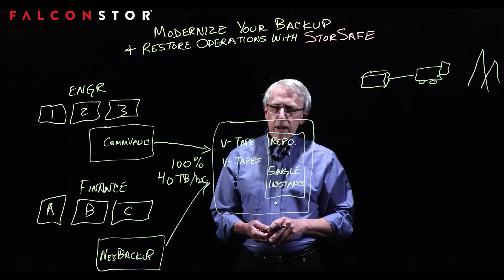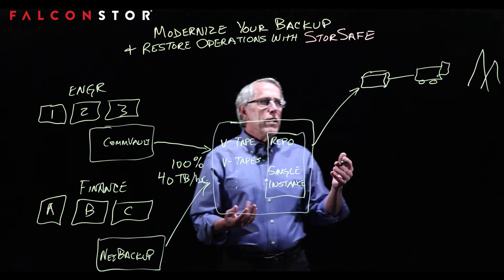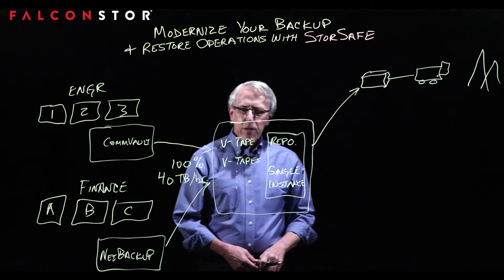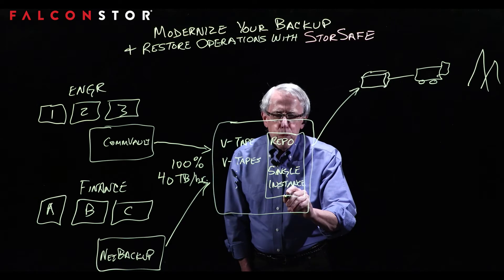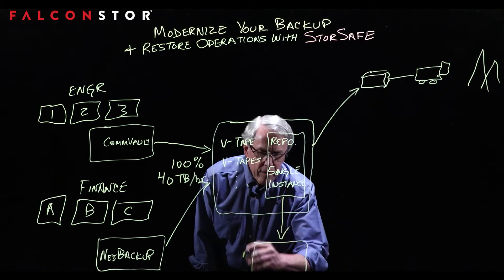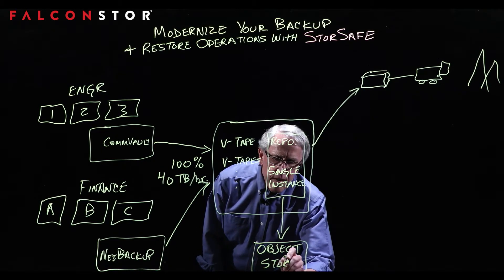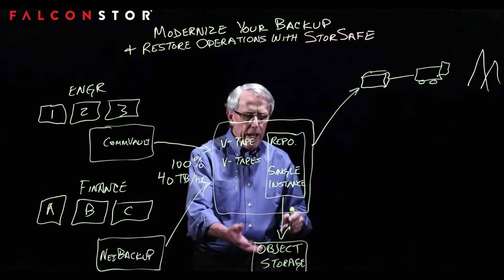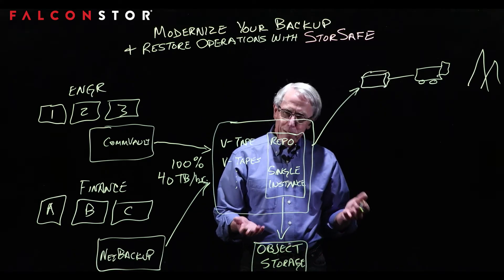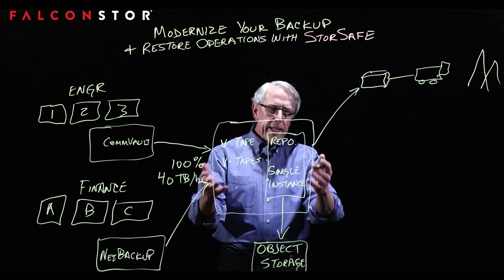For off-site copies, we can still export to tapes if that matches your business process — perhaps collected every Friday afternoon and moved off-site, which is not an issue at all. We also give you the option of exporting right on-site to an object store. The real benefit of exporting to object storage is that it scales to extreme lengths, so you can continue to grow without bottlenecking any of your processes.